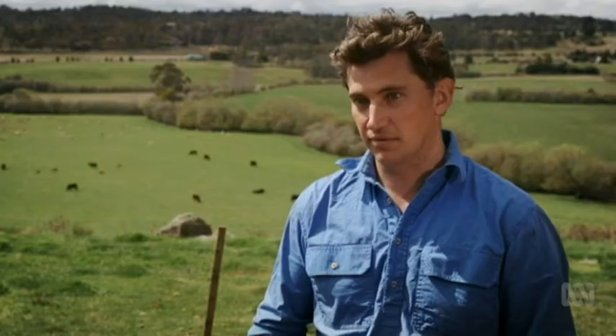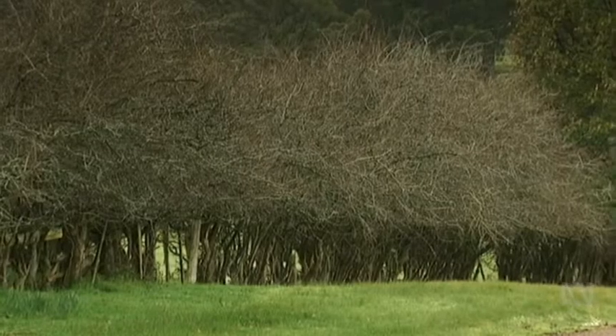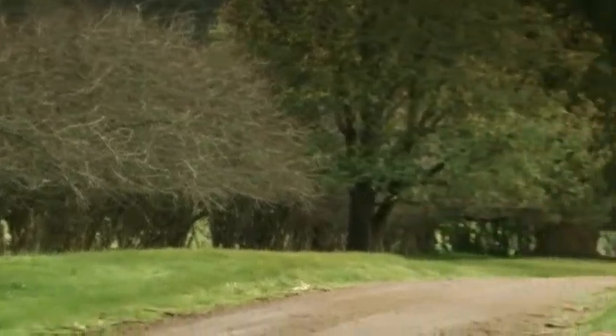Hedges were planted by convicts assigned by the colonial government to each property. The convicts were responsible for getting the ground into a farming state, and part of that was to plant hedges so the family could plant and grow crops for the early colony.